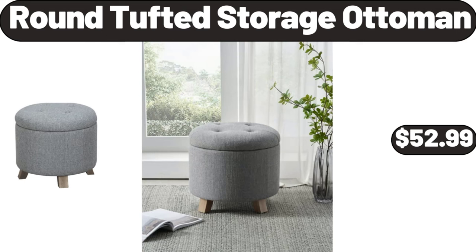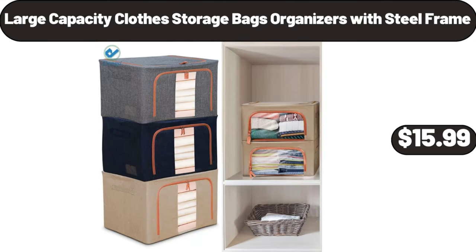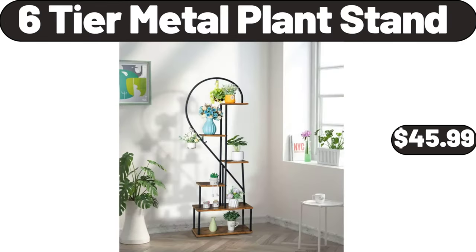Round Tufted Storage Ottoman $52.99. Rechargeable Portable Oral Irrigator Teeth Cleaner $16.98. Large Capacity Clothes Storage Bags Organizers with Steel Frame $15.99. Six-Tier Metal Plant Stand $45.99.